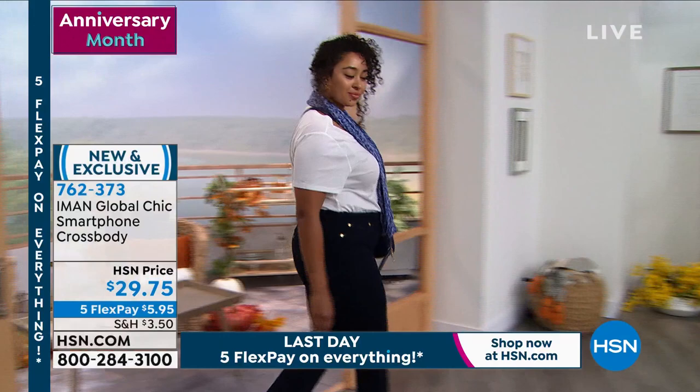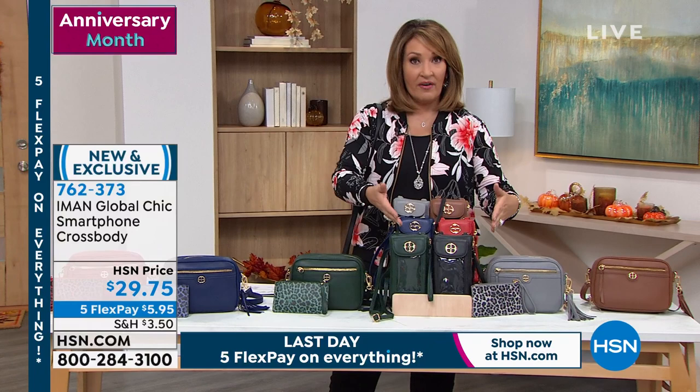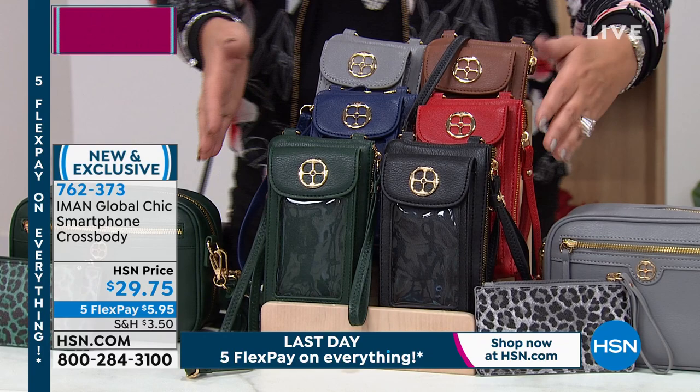Black is last call — only 80 left in the black. So this is your last shot at the black. The black in the Today's Special and in this beautiful smartphone crossbody have been very, very popular today. If you want the black, good luck. Evergreen will be the next to go after that. But this is such a great design for a phone purse.